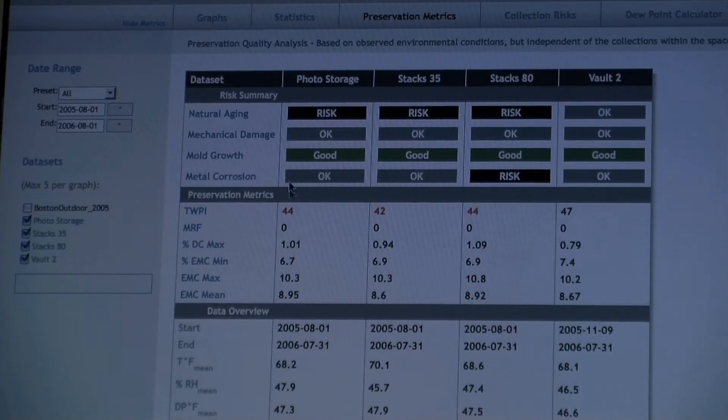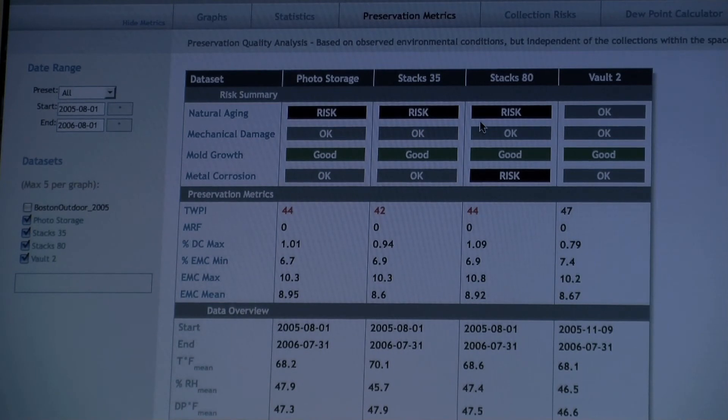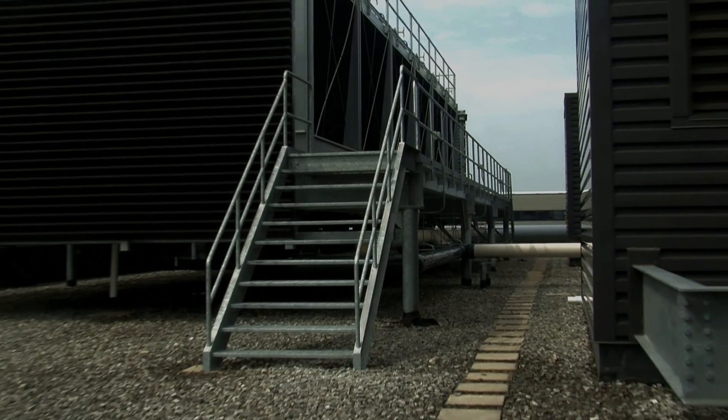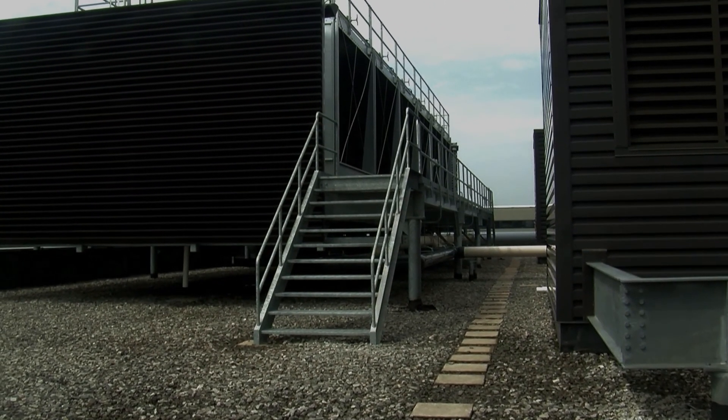Rather than look at a curve of humidities going up and down, you look at only a few numbers, and those numbers give you a clue as to whether the conditions might be harmful or not. We can quantify risk, and this has led a number of institutions to have success in arguing for facilities upgrades and improvements. Everyone in a position to affect improvements needs more than just the data, because the data doesn't really speak for itself. The data needs to be rendered into information that can be understood — this is unacceptable, this is okay, this is very, very good — and you need quantitative metrics to get to that point.